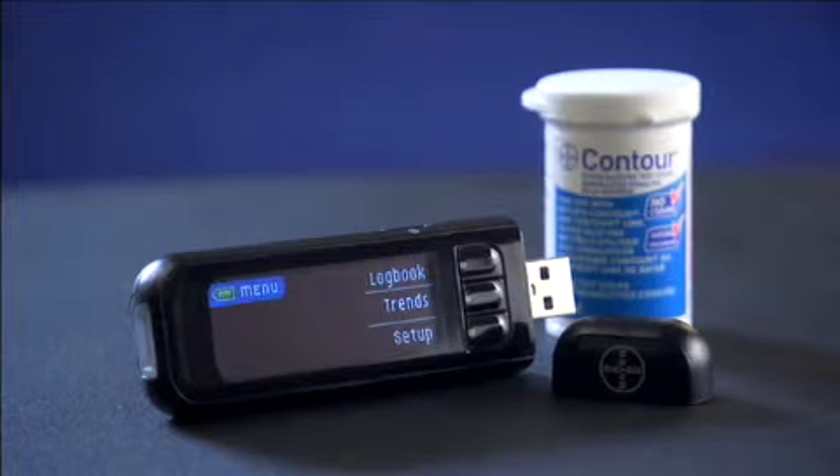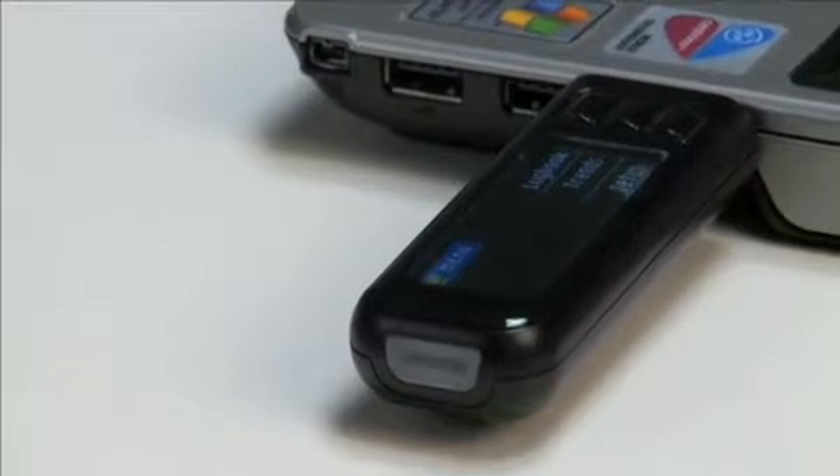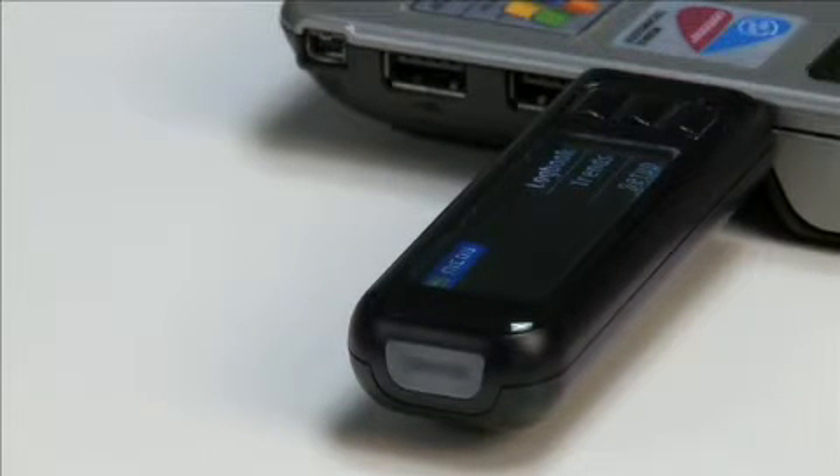Bayer's Contour USB is the first blood glucose meter approved in Canada with built-in USB technology and plug-and-play diabetes software, allowing for instant access to blood glucose results.